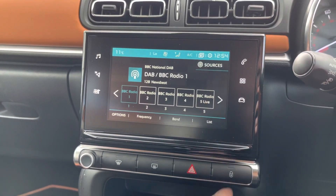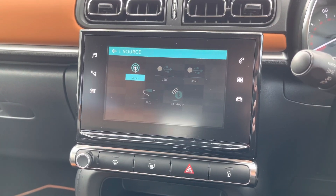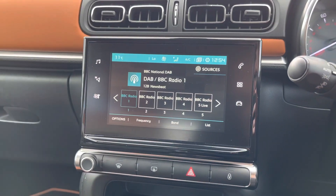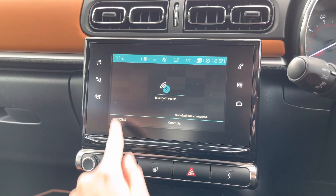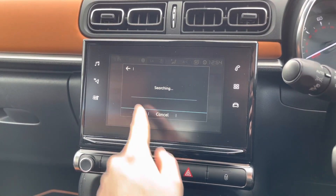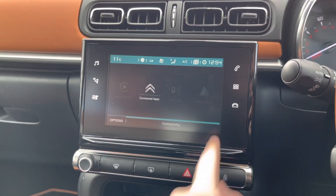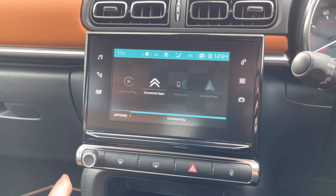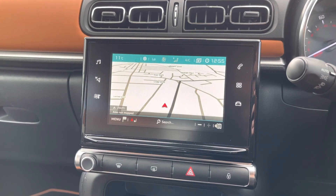In the centre of the dashboard you'll find your touchscreen infotainment system where you've got access to DAB, FM and AM radio, as well as USB, auxiliary input and Bluetooth connectivity. The Bluetooth telephone menu lets you pair your phone to safely handle calls while driving. You also have Apple CarPlay, MirrorLink and Android Auto to keep you well connected with your smartphone.